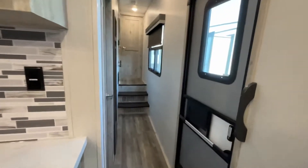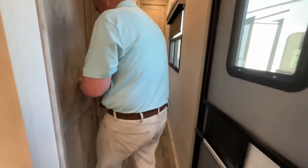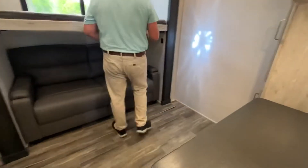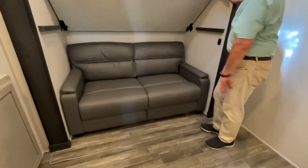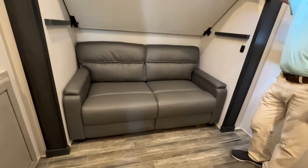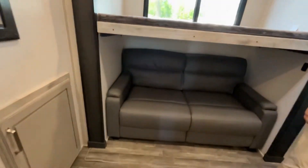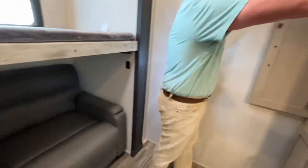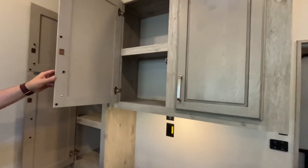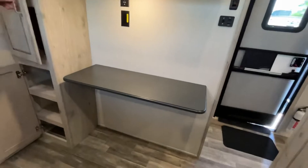Coming down the hall we'll go into the bunk room, or you can use this as an office. You'll see this is going to be a trifold sofa that lets out into more sleeping, plus you have a bunk over it. On this side you have storage. This can be used as a second bedroom or as an office.